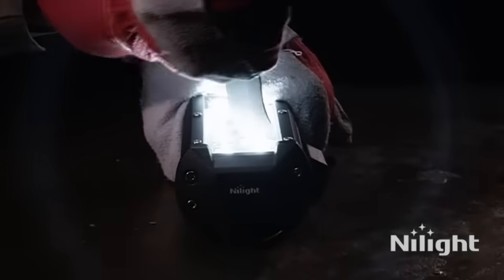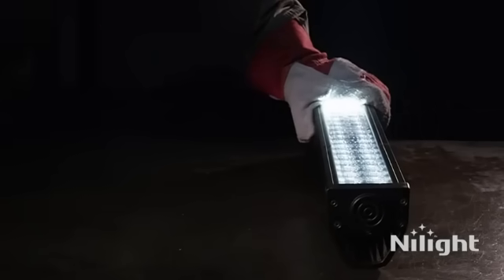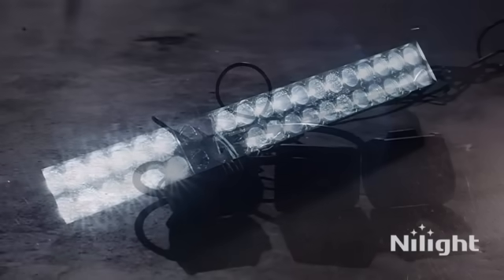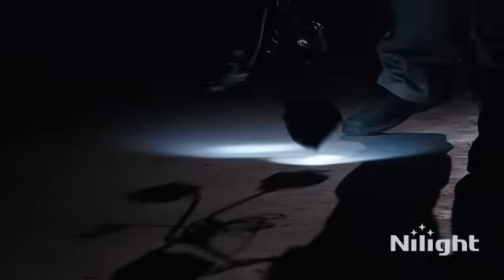Equipped with advanced LED light sources, this product delivers powerful and efficient lighting, making it an ideal choice for both professional and recreational use. The IP67 specification ensures that the lights are effectively sealed against dust and water ingress, adding to their durability and resilience.